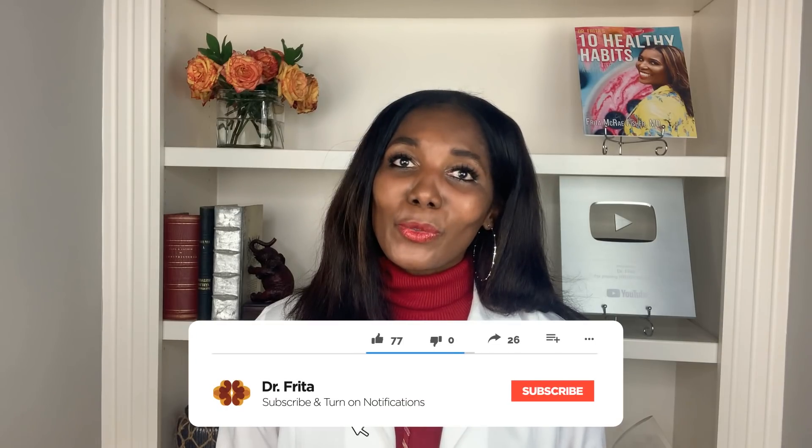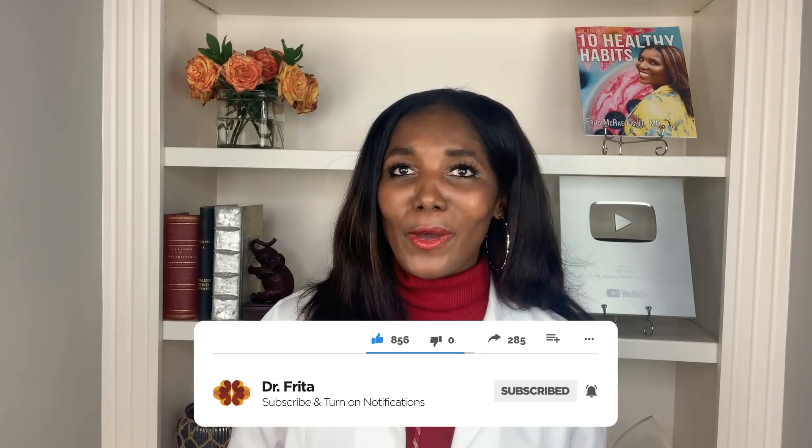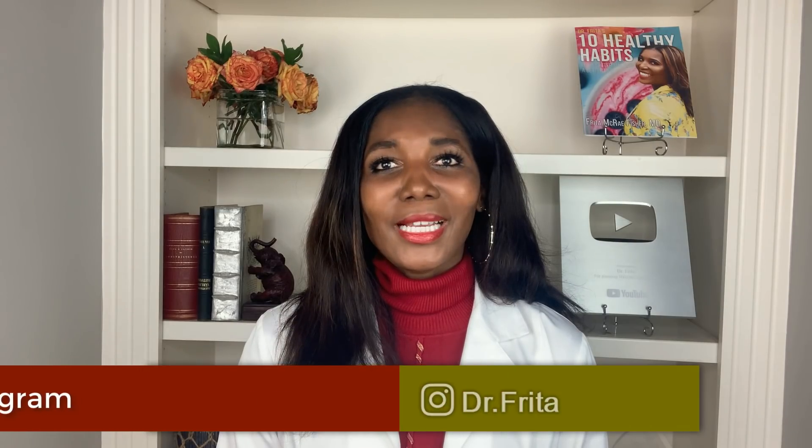If you found this overview on congestive heart failure helpful and informative, please like it and share it with the people you care about. If you haven't already, please subscribe to my YouTube channel and hit the notification button so you'll be among the first to know when I release new medical content. Follow me on Instagram at dr.frida. Thank you for watching — please do your best to live your healthiest, happiest life. I'm Dr. Freda.